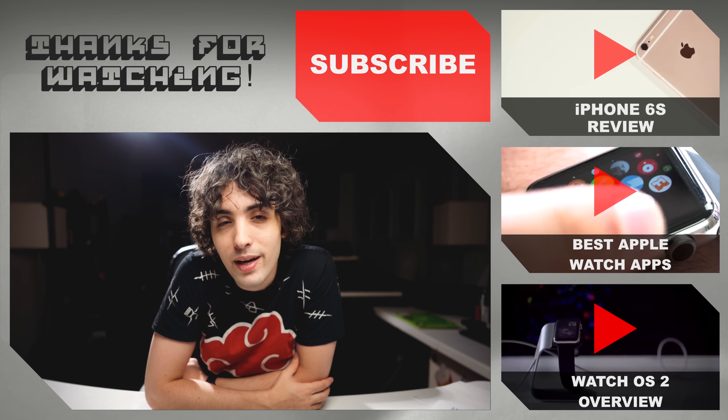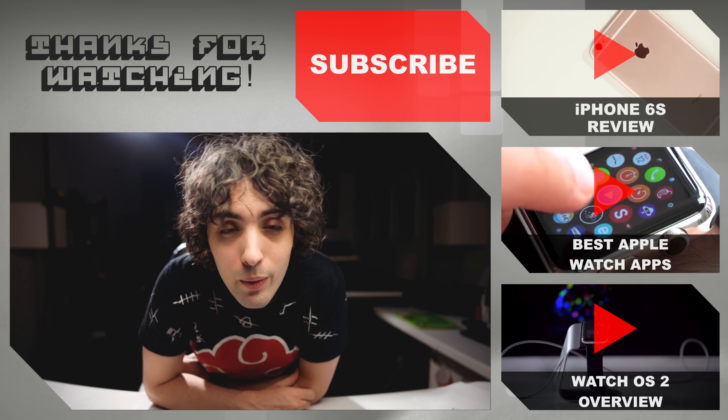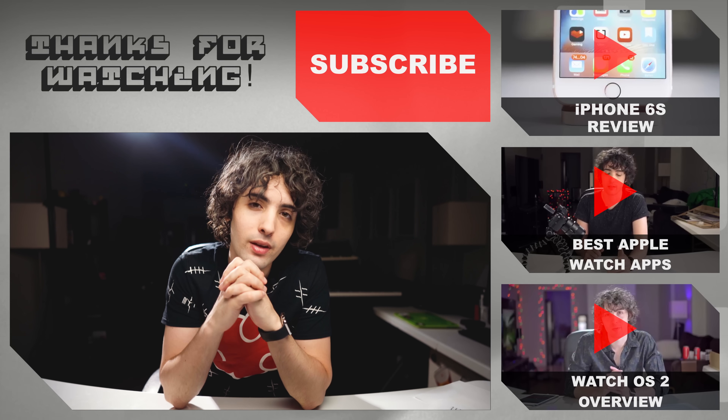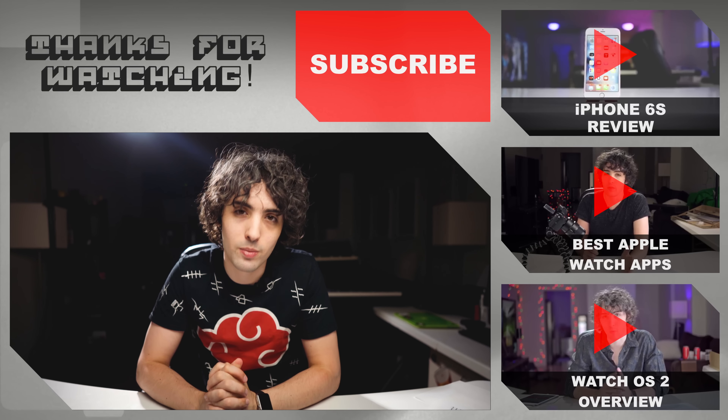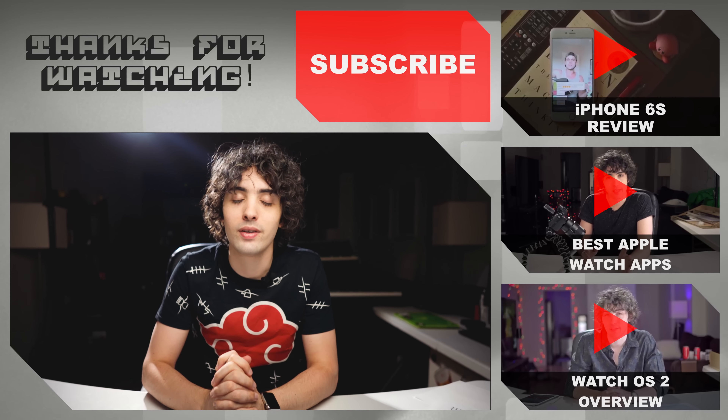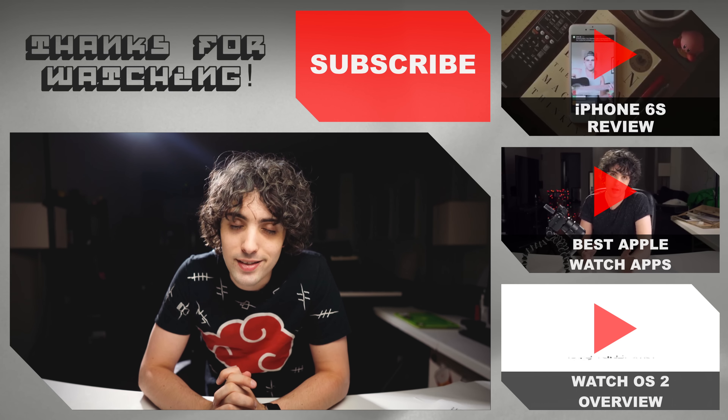Those are my top five games for the iPad Pro, but I want to hear what you think in the comments below. What are some of your favorite iPad games? If you're new to this channel, please consider subscribing and I'll keep you up to date with all sorts of new fun stuff. Thanks so much, and I'll see you next time.